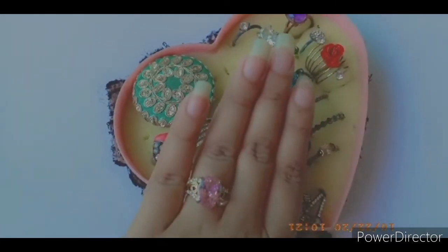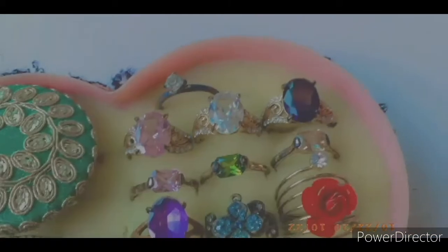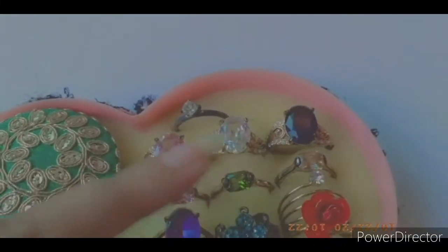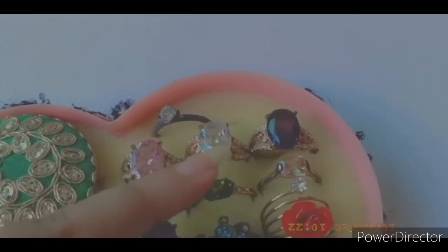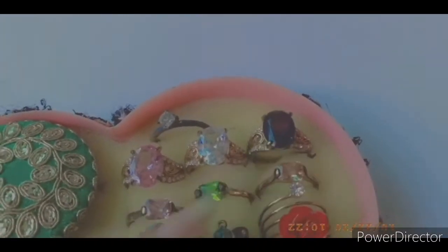It cost me 199 rupees. This is really cute — I have this in three shades: pink, white, and purple. I really like this ring.